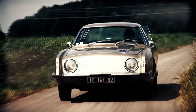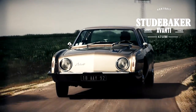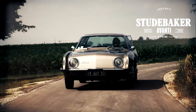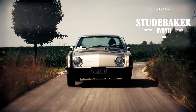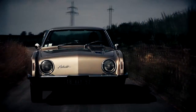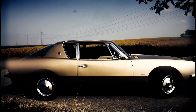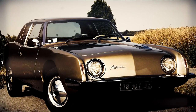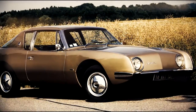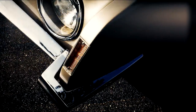The Studebaker Avanti is a legendary icon of its time in 1962, that still polarizes today. Round shapes meet consistently running lines, and seemingly straight lines end up in powerful forms. Anyone who doesn't like this extremely rear classic car at first glance should take a second look.